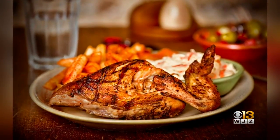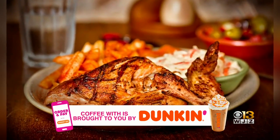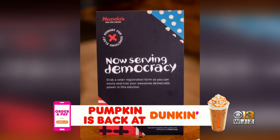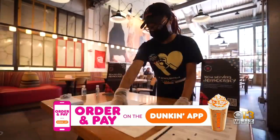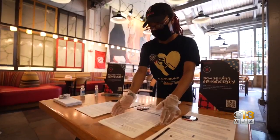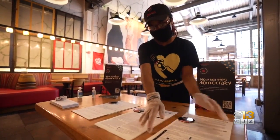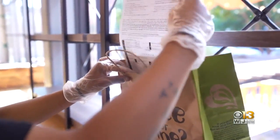Nando's Peri Peri is an international chain with restaurants in Maryland, Virginia, and Washington, D.C. Recently, Nando's added voter registration to the menu. In September and October, they distributed more than 150,000 voter registration forms and informational flyers in stores and take-out bags.